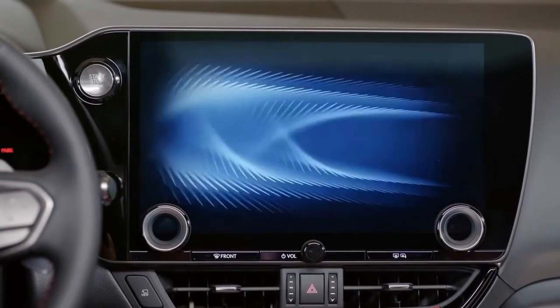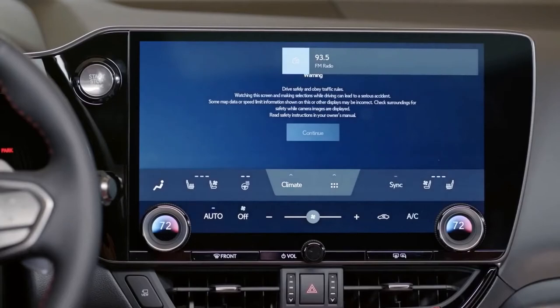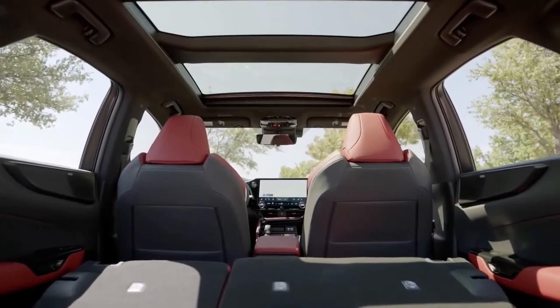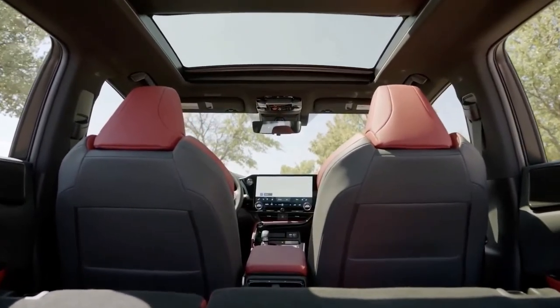There's Android Auto and Apple CarPlay support, with the latter supporting wireless connection via Wi-Fi. With the remote touch controller gone, Lexus has found space for an easy-to-reach Qi wireless charger, which can slide away to reveal a cubby underneath.